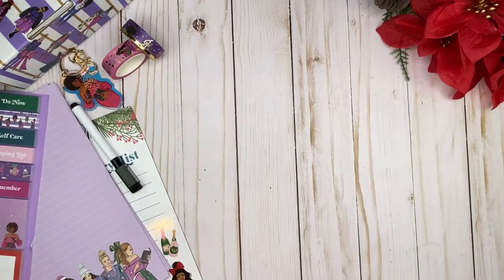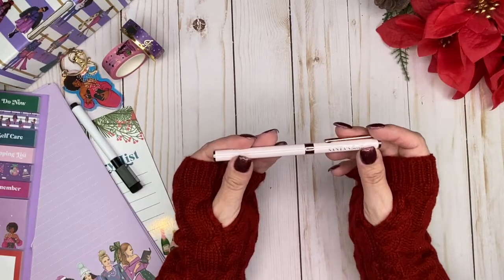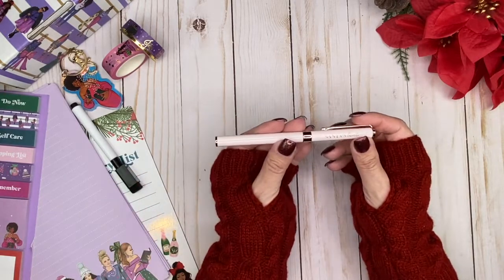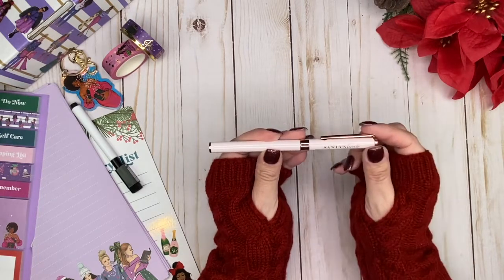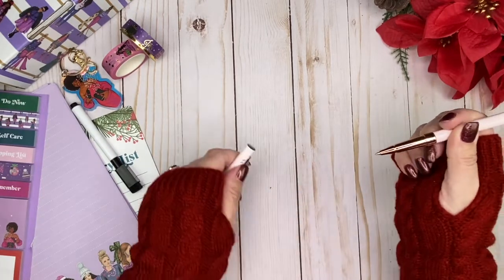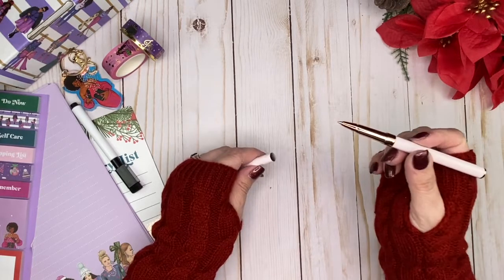Now we have a pen — look how pretty it is! It's a very soft, pale pink color. It says 'Santa's Favorite' on it with rose gold hardware. Let's open it up — it has a nice fine tip. Writing test: 'to do,' 'shop,' and 'shop some more.' I like it — it feels good and writes really nicely.